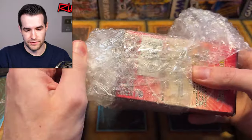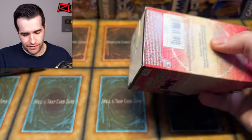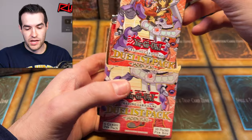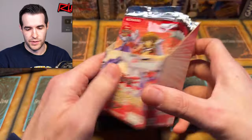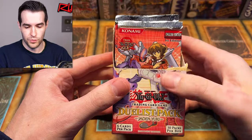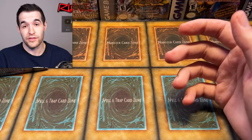We have some first edition Jaden and Yuki packs. I know a lot of people like Jaden — he's classic. These might go up for sale because there's not a lot of huge pulls, so it's more of a collector's thing. If you want to collect some Jaden Yuki, I know some people really like those GX packs. I don't really open them too much because the best card is like one ultra, and there's not a big chase.